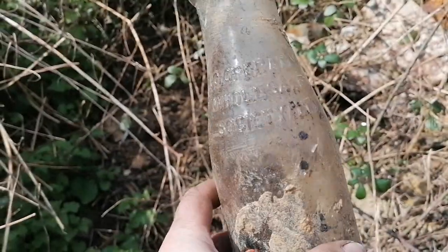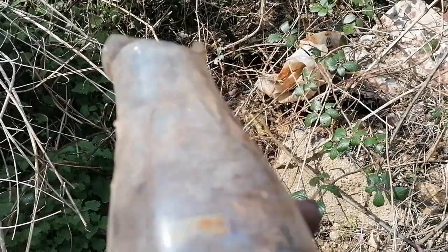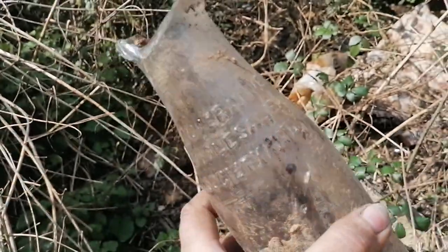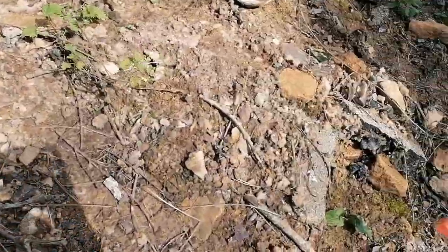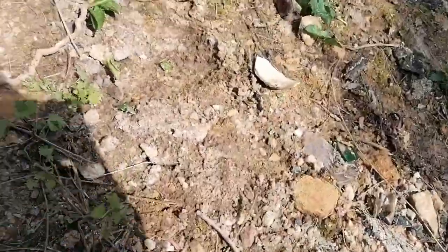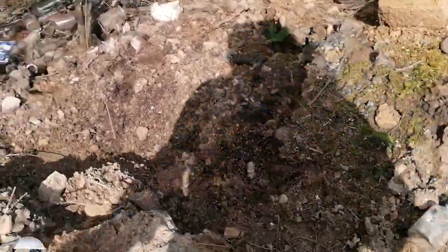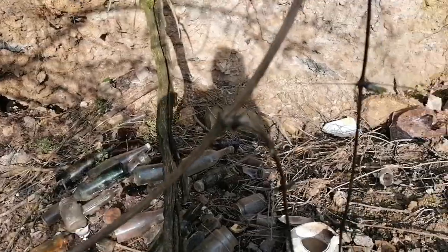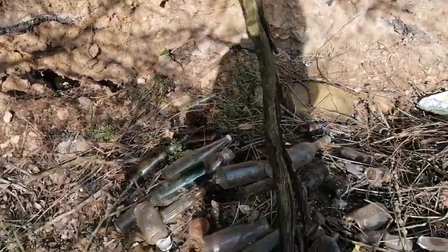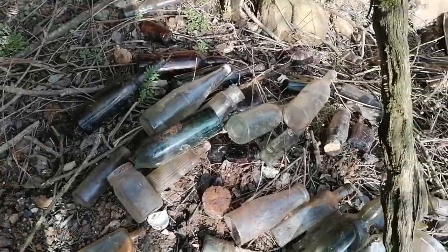The Cooperative Wholesale Society Limited — it says CWS on the other side. An old milk bottle. Lots of paste jars everywhere, always paste jars. My hope of this being complete isn't very high — otherwise it wouldn't be there — but you never know, let's see.